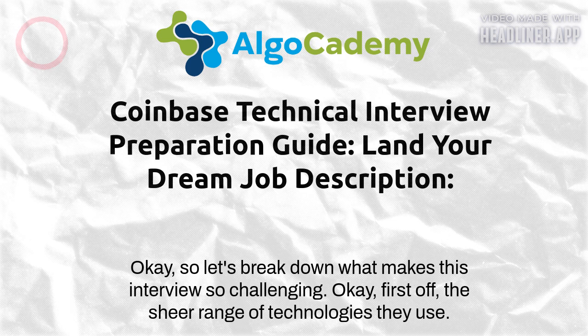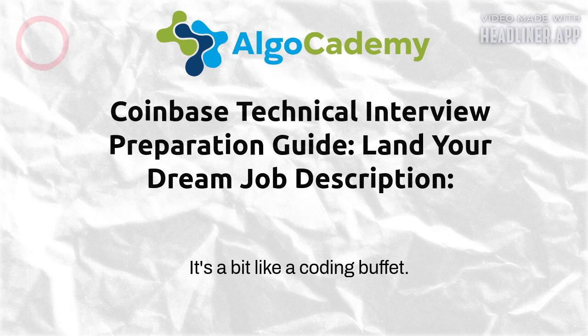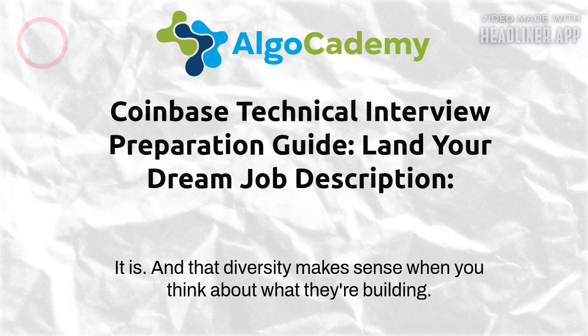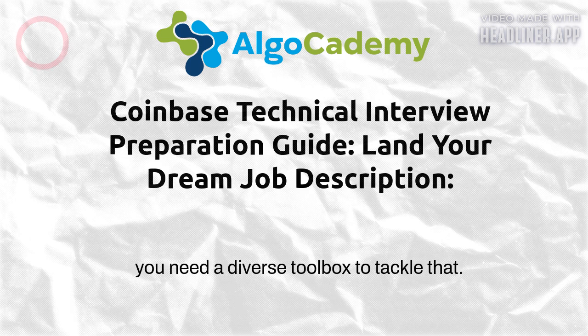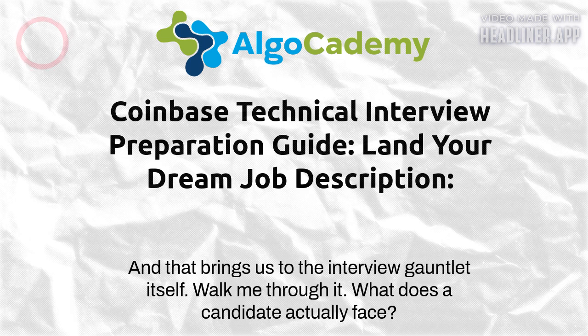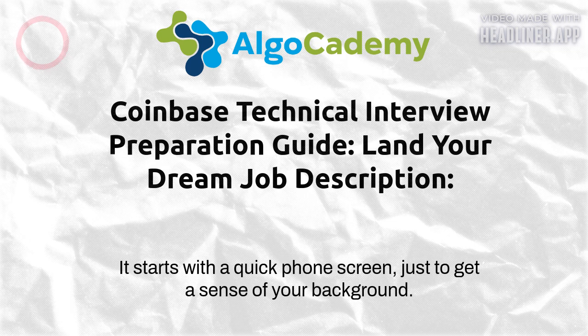Let's break down what makes this interview so challenging. First off, the sheer range of technologies they use — the guide mentions Ruby, Python, Go, and JavaScript. It's a bit like a coding buffet. That diversity makes sense when you think about what they're building: a platform that has to handle millions of users buying and selling crypto in real time, all while ensuring top-notch security.